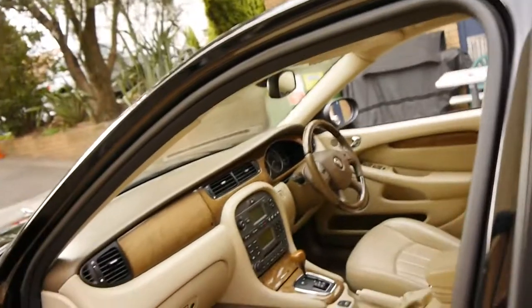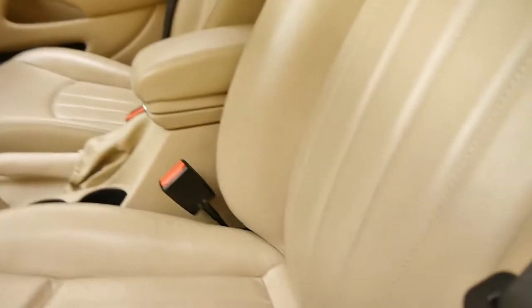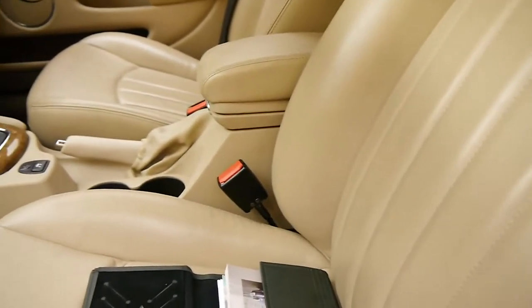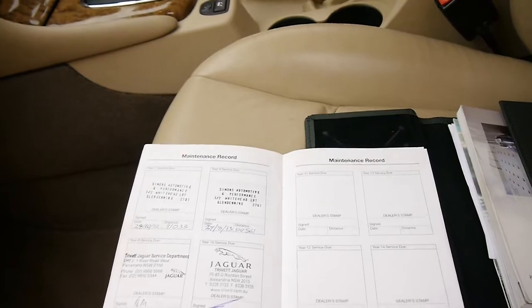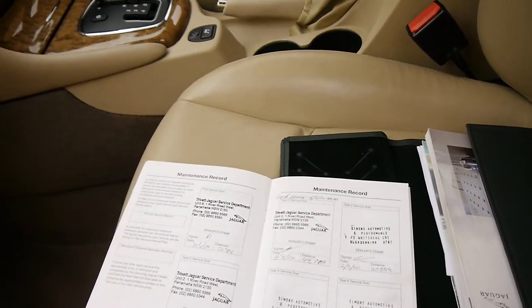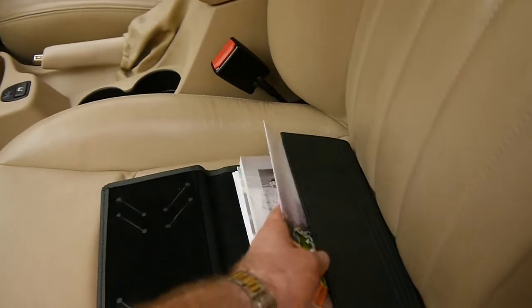It comes with two remote keys. You can never have too much timber, especially in a Jaguar. This is the logbook here, and the last service was done at 117,000 kilometres at Trivet. Before that it went to an independent, but originally from Trivet — it's a one owner who purchased it from Trivet originally.